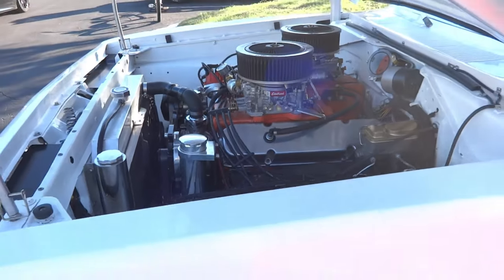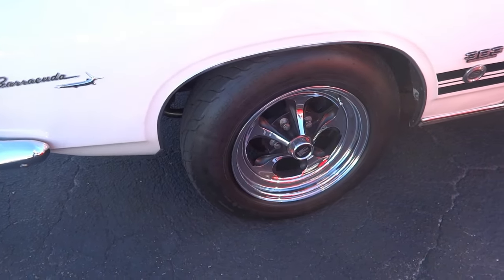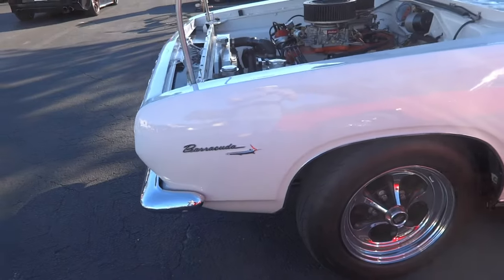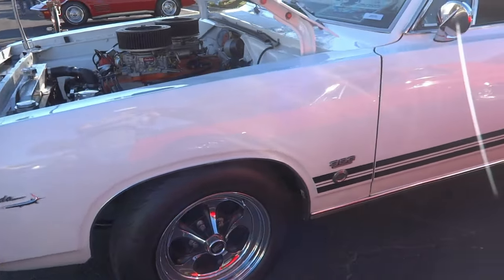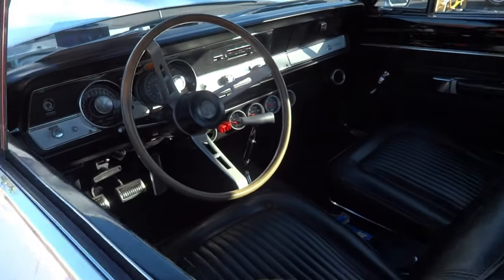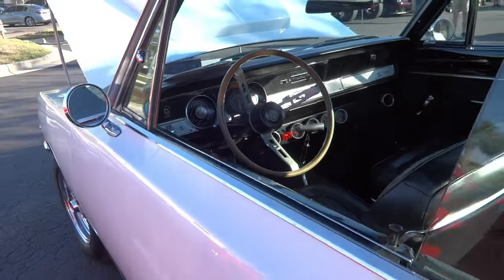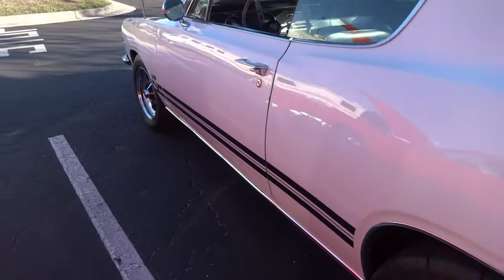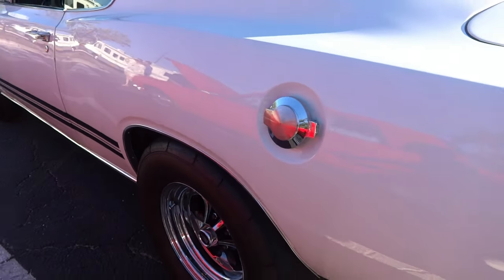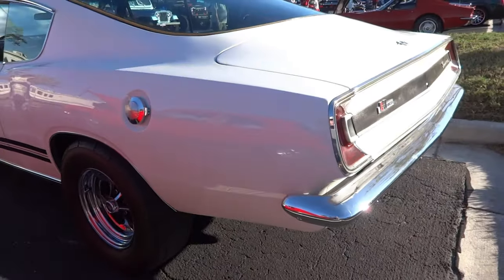67 Plymouth Barracuda. We used to love these Keystone wheels back in the day. Beautiful day at the car show in Southwest Florida. We got the four-speed Hurst shifter. Pearl white paint. Gotta love these fuel caps, right? Snap lock on the side — they put it on the Chargers, used that for a lot of years. This is one sweet ride.